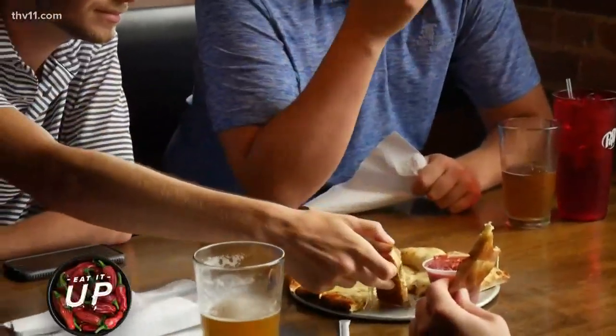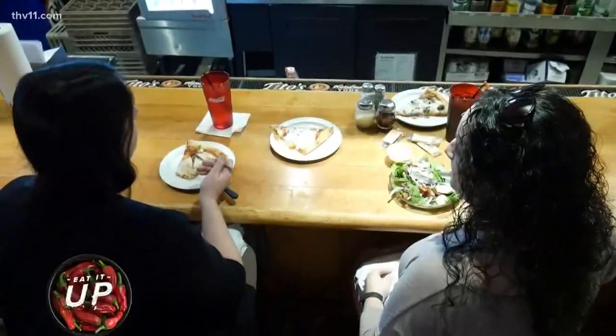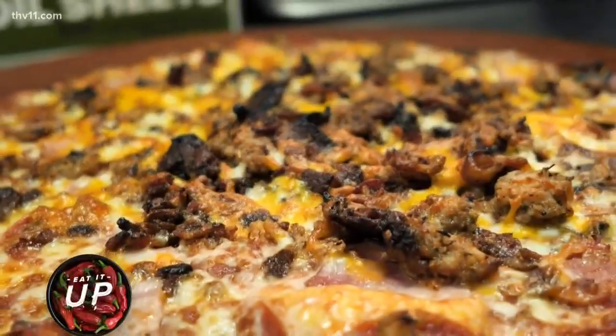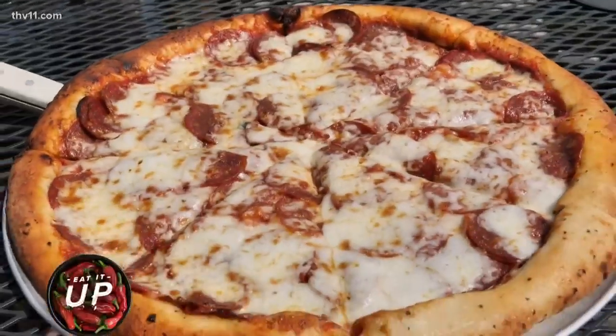You want to talk about a go-to? This is a go-to. It is convenient, it is good, and it's usually a quick lunch. The pizza is just really, really good.